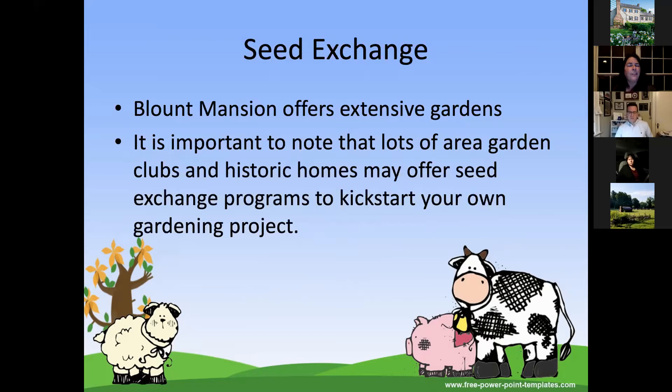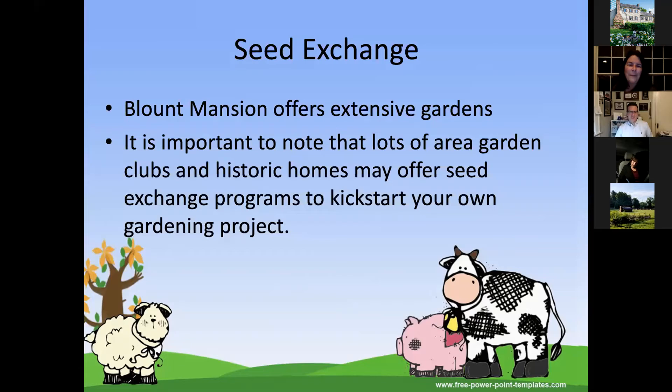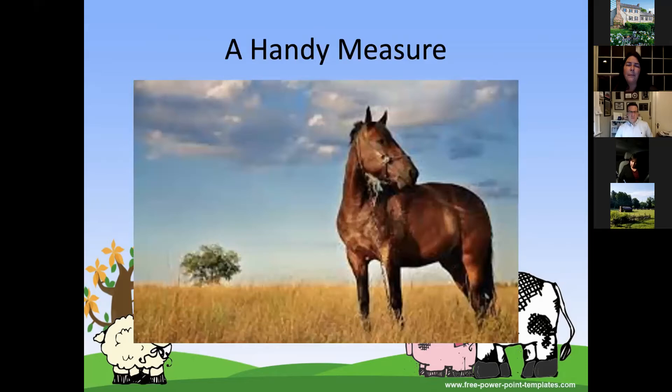Blount Mansion offers extensive gardens, and a seed exchange is a great way to kickstart your own gardening project. You can do a lot with a seed, from predicting growth to growing small plants in your classroom to transfer outside. The Tennessee Farm Bureau also has a lesson plan about horses and non-standard measurement — back in the day, horses were measured with your hands. How many hands high was a horse? 15 or 16 hands high. It's a fun activity for kids: have them lie on the ground, trace each other, and measure using their hands the way we used to measure horses.